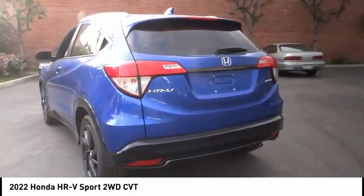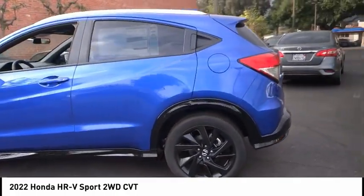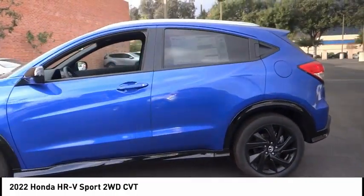This vehicle has less than 100 miles — a vehicle like this doesn't come along every day. Come in and get it before someone else does.